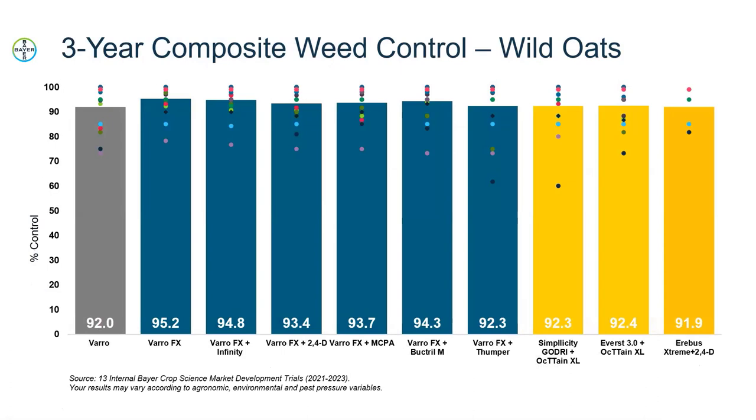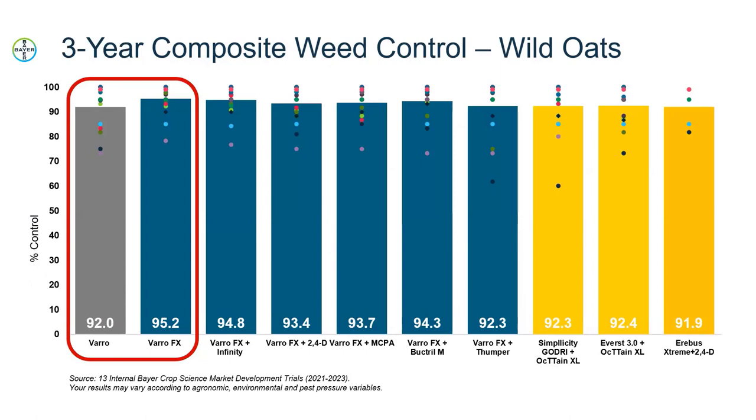Moving into the weed control aspect, we first look at wild oat control — our three-year wrap-up across Western Canada. The first two treatments show that it's still the flufenacet-plus-pyroxsulam in Varro and VarroFX controlling the wild oats. However, you're seeing a 3.2% increase in wild oat control coming solely from the EC formulation, which allows for better coverage, better uptake, and better control. Across the rest of the treatments, VarroFX is doing an extremely good job at controlling wild oats, very comparable if not slightly better than our competitors.